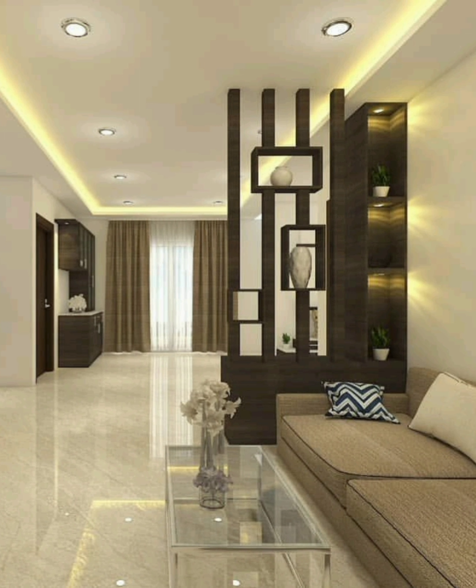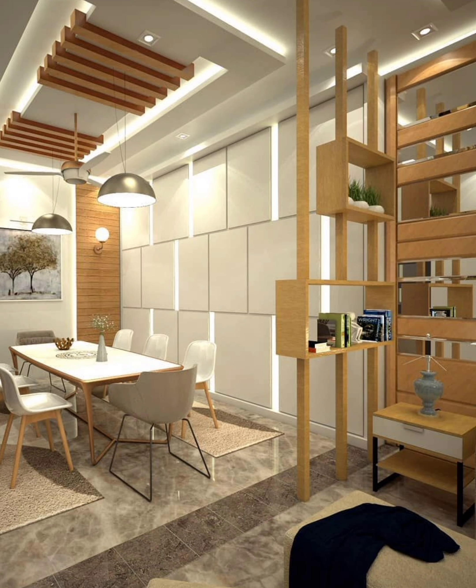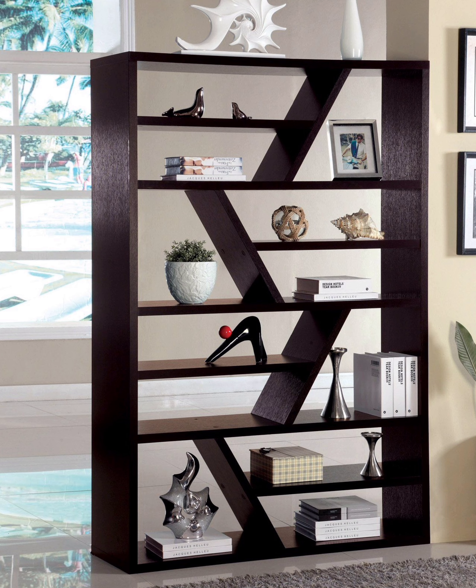Twelve: gauzy white curtains do not do much to keep out noise, but sometimes the suggestion of division is enough to make a space more comfortable. Thirteen: installing an entire wall is not always an option — this large panel only attaches in a few places, making installation and removal easy, and it also gives a perfect place to display art. Fourteen: another easily installed piece, these wooden slats take inspiration from Japanese design.